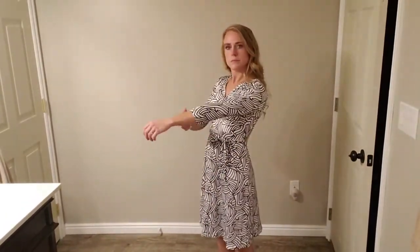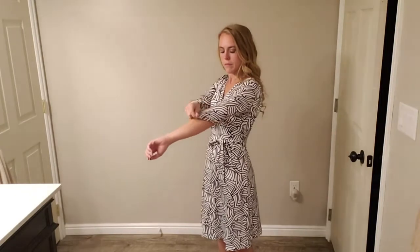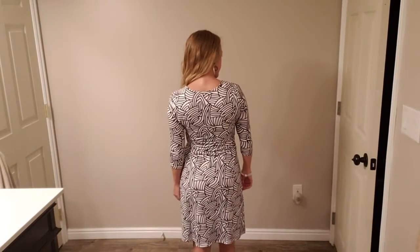This dress features three-quarter length sleeves, somewhere in between the elbow and the wrist, and you can see the stretch and how comfortable it is to pull up and down. The material is really nice — it's stretchy and lightweight, with just a pull-on closure and no zippers.